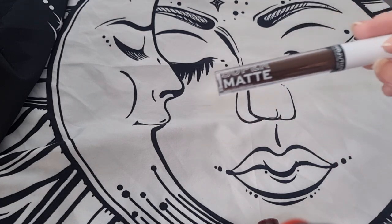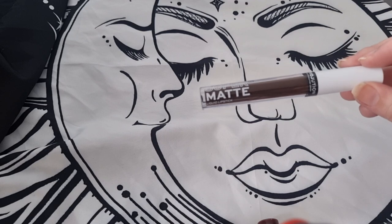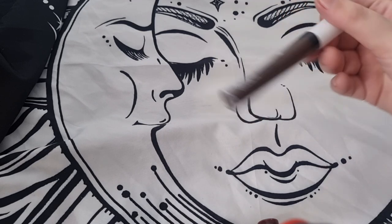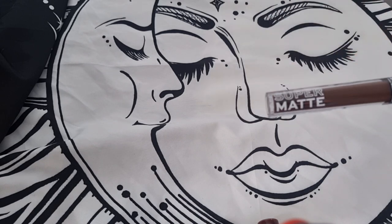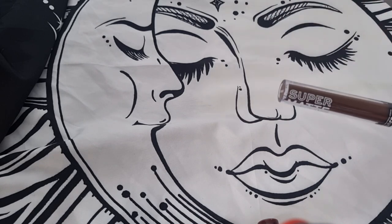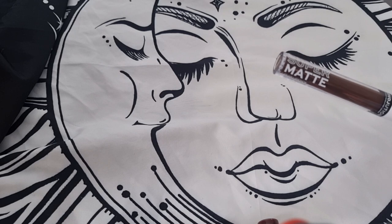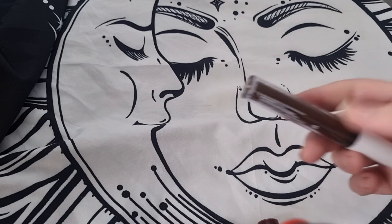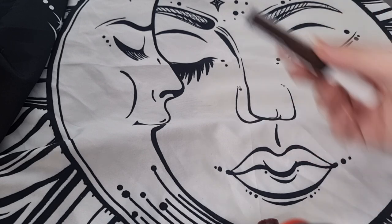Now we're going into the Revolution Super Matte — I think this color might be a bit too deep for me. It's in the shade Chocolate — very chocolatey. I'd rather go for a pure black or a deeper nude, but this is just too deep. I'm going to declutter this one.